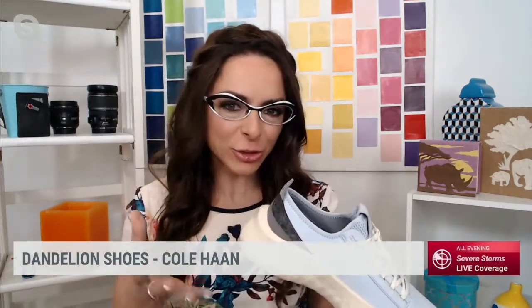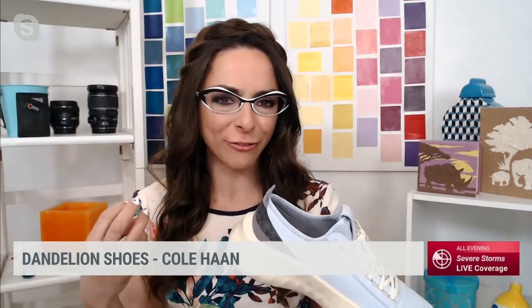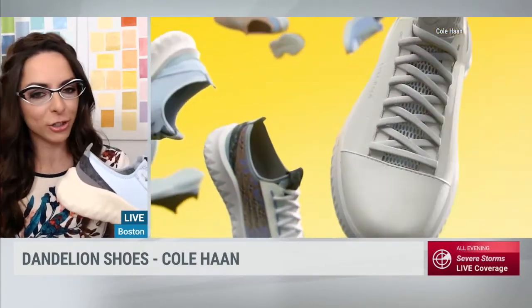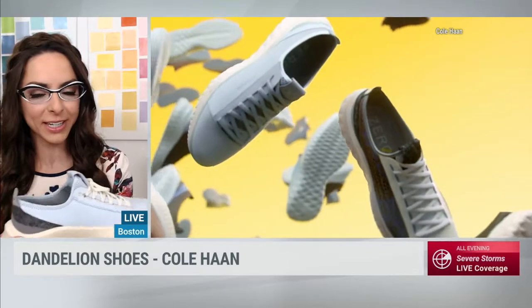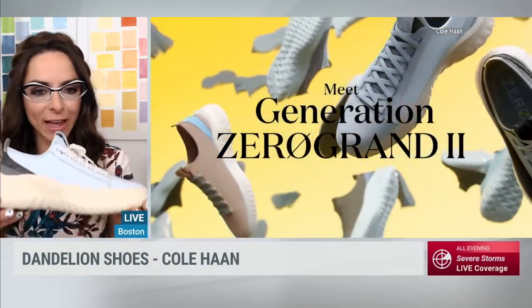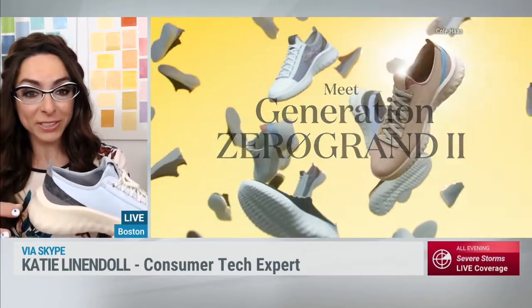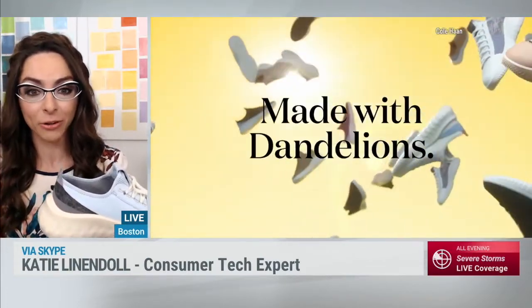Yeah, let's give you a spotlight on some very unique products. I bet you didn't know that you could actually make shoes from flowers. This was the idea behind the Generation Zero Grand. These are from Cole Haan and they actually use natural dandelion rubber — it's called flower foam. You can tell they're stylish, with a huge emphasis on good cushioning, good motion, and breathability. There's dandelion flower foam inside, about 25%, along with other eco-friendly materials including recycled plastic bottles.